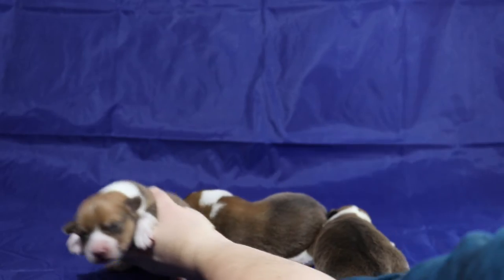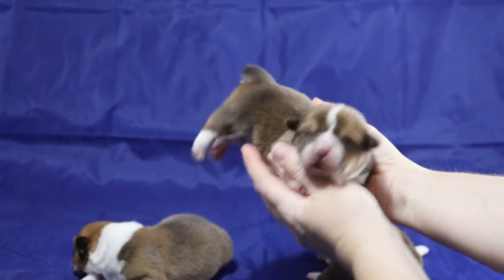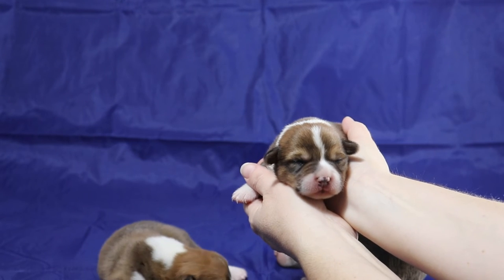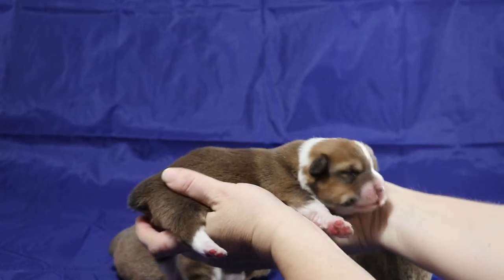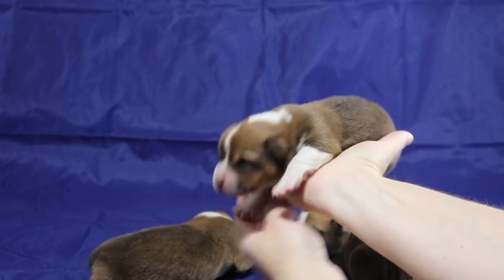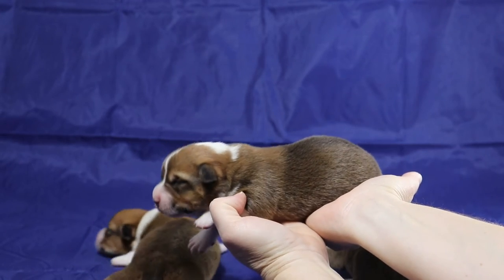And number two. This red boy has more white — as you can see, it's up there starting from the nose going to the top of the head. There's white on this side of the collar. Just the opposite of the other boy, this guy has red on this side behind the ear.